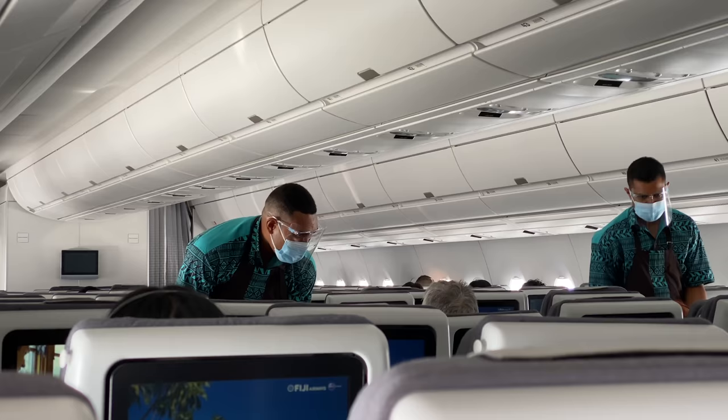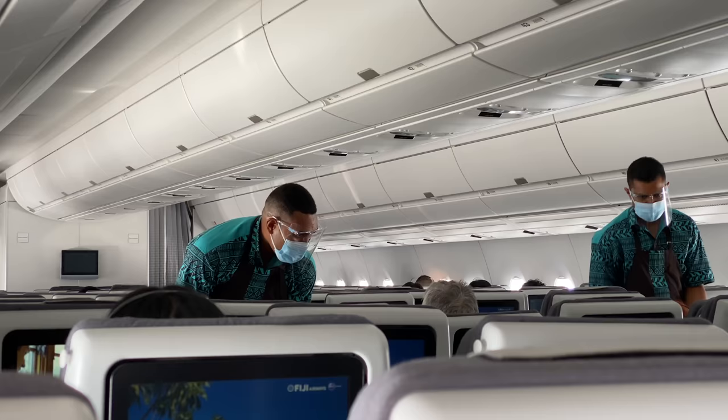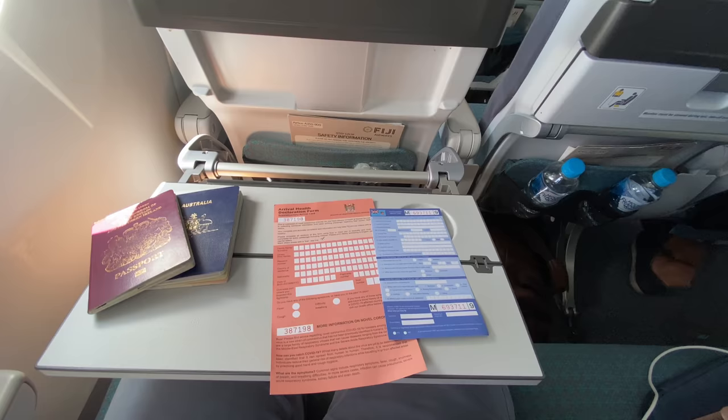The cabin crew are now giving out arrival cards for Fiji. I realized about half the passengers are transiting somewhere, because they didn't need one. The blue card on the right is the standard declaration form, and the one on the left is a COVID-19 health declaration form.